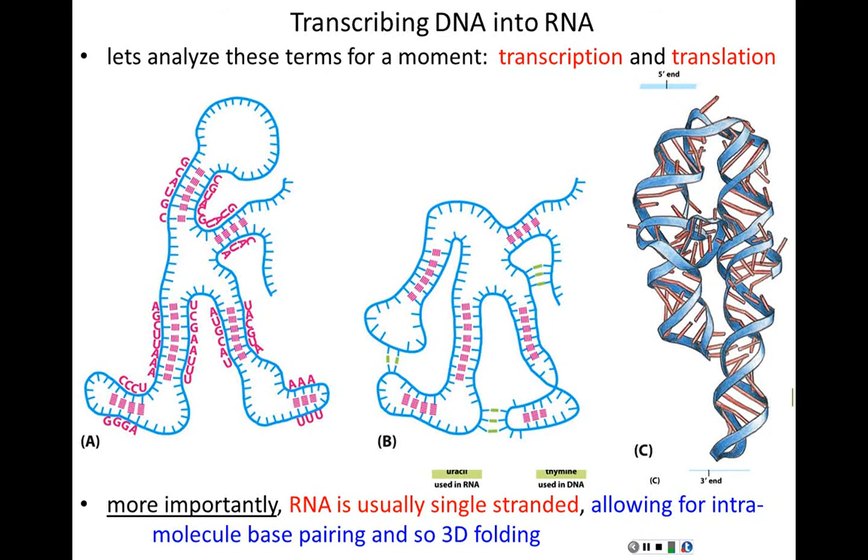DNA doesn't fold into three-dimensional shapes, but where there is three-dimensional shape, there is function in a cell. That's why proteins are biological machines — because they have three-dimensional shapes. RNAs, having three-dimensional shapes, can have function as well. We'll come back to that in more detail in the next lecture.